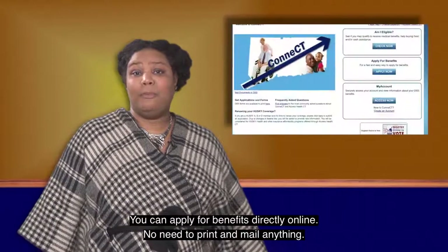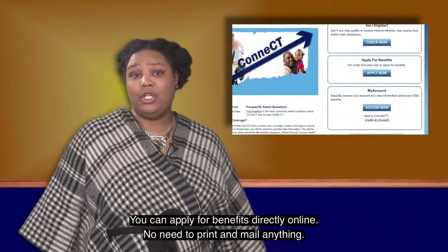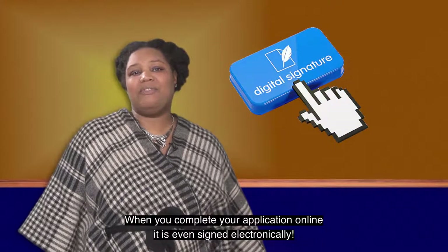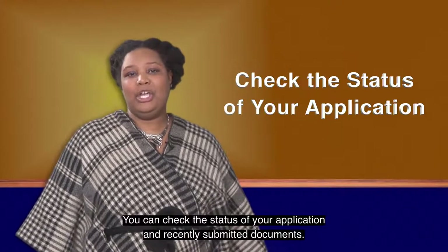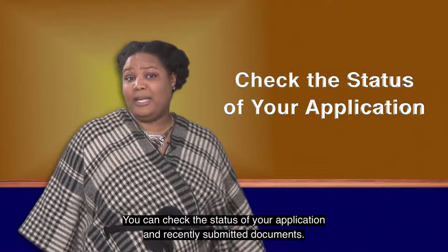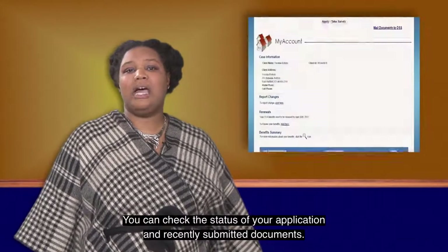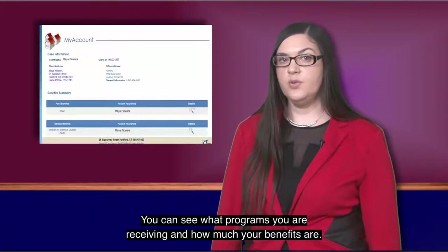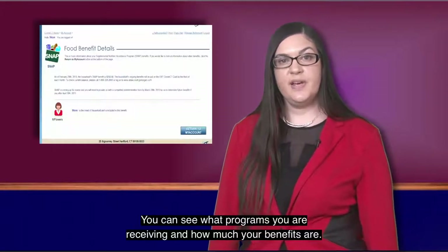You can apply for benefits directly online — no need to print and mail anything. When you complete your application online, it's even signed electronically. You can check the status of your application and recently submitted documents, and you can even see where they are in the process. You can also see what programs you are receiving and how much your benefits are.